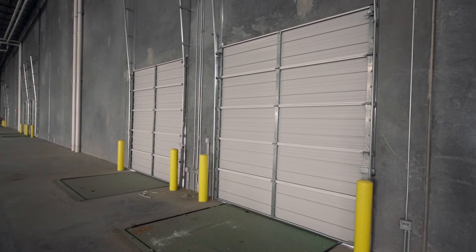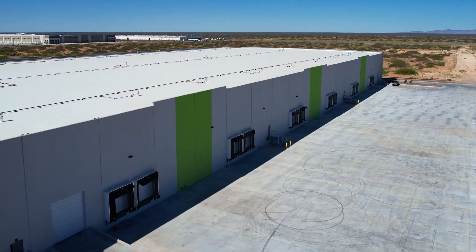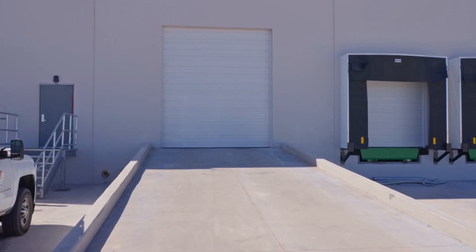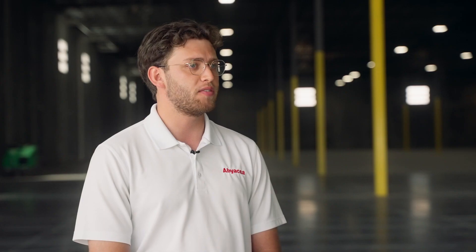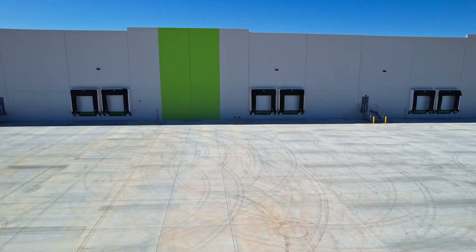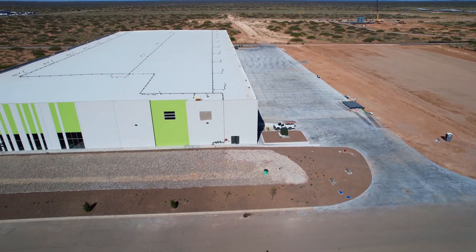We have approximately 12 dock doors with another 13 knockouts, and we also have one overhead drive-thru door. We have 25 trailer spaces and they have 125 feet of clear space in order to turn into the building.